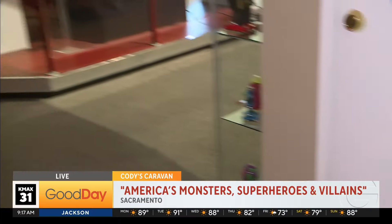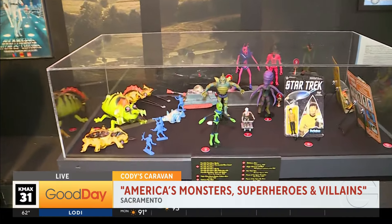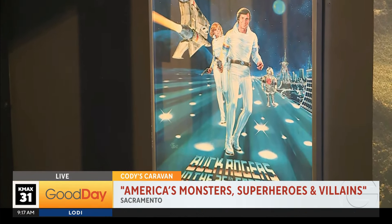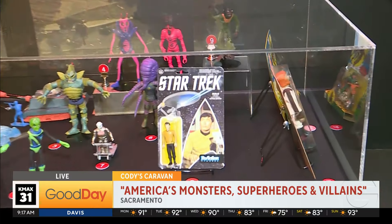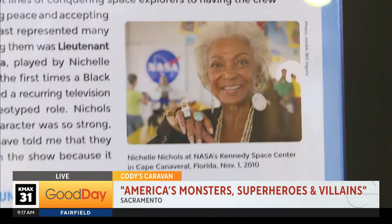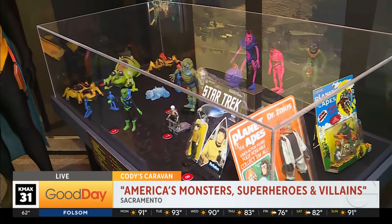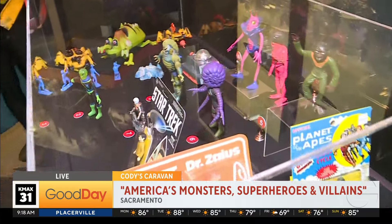Then we get into the alien section. You need to stop me and frisk me before I leave because I would steal this Buck Rogers poster — that show is so incredibly funny. In here we have a little bit on Star Trek, known for its diversity. We have a whole story on Nichelle Nichols and how she really paved a way that she had no idea she was doing. Star Trek is about exploration, things to see, hope — what's out there being exciting as opposed to scary, unlike the alien invasion fears of the 50s.